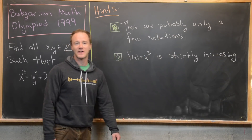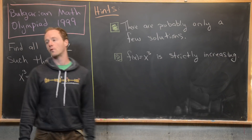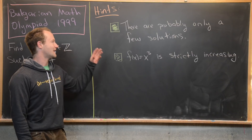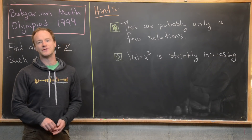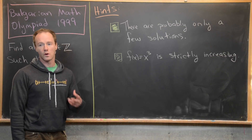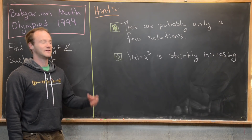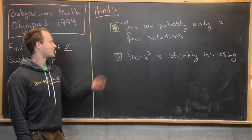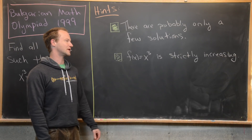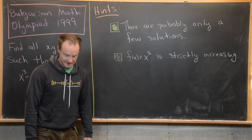I'm going to give you a couple of hints before we look at a solution. This first hint is pretty common whenever you look for solutions to these types of equations over the natural numbers or the integers — there are probably only a few solutions, less than five, or if there are more, some are part of an obvious infinite family. The next hint is that f(x) = x cubed is a strictly increasing function, so maybe think about that too.